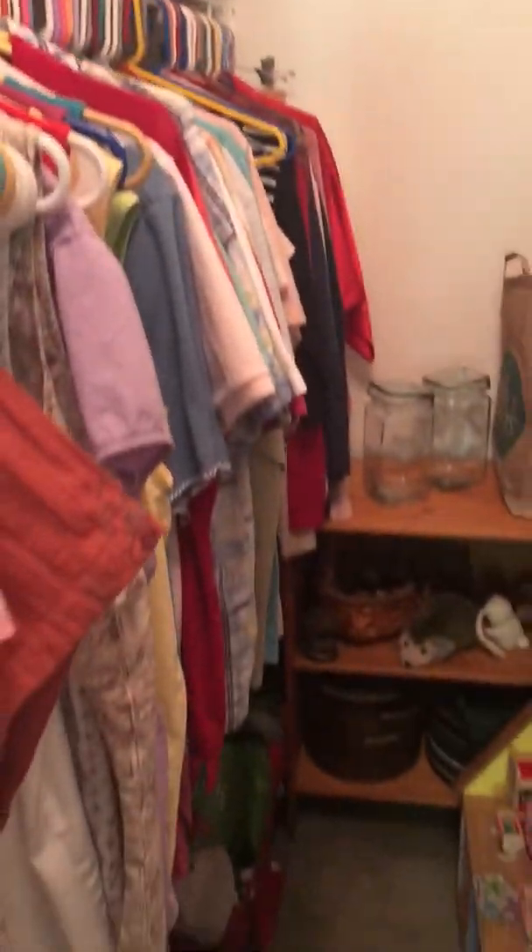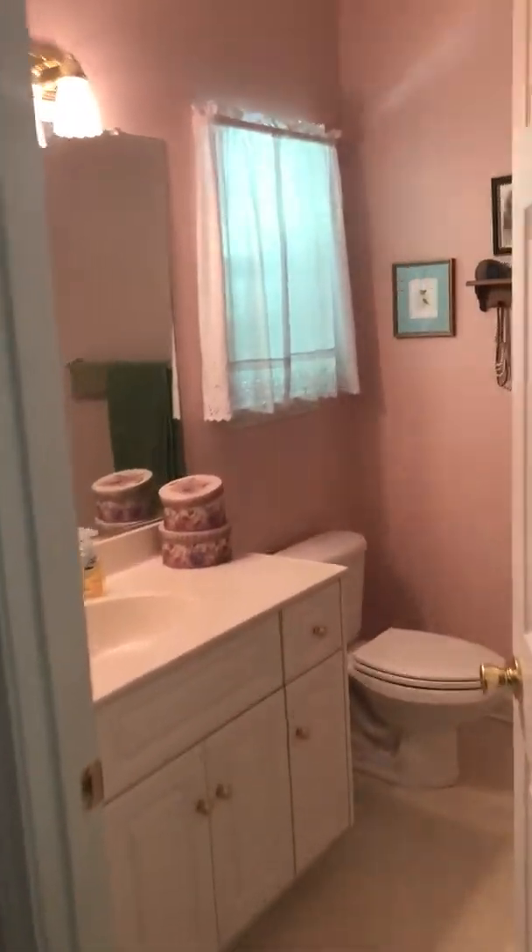Attic access in here. And then master bath — bathroom number two. Here's your linen area, and you've got the jetted tub in here.